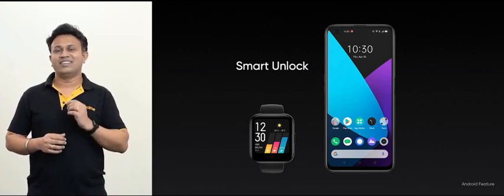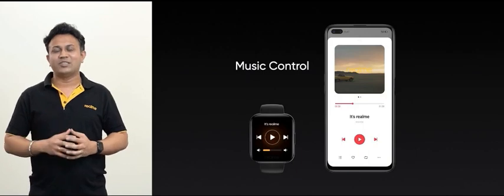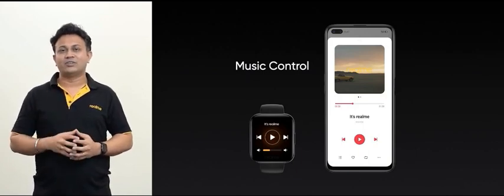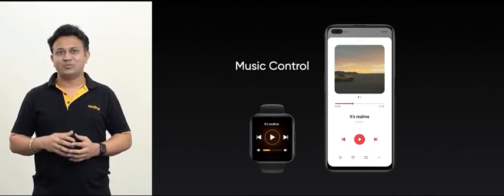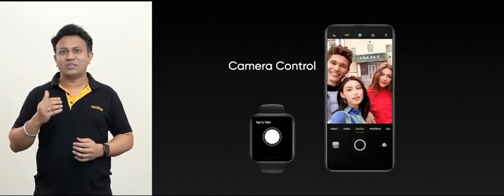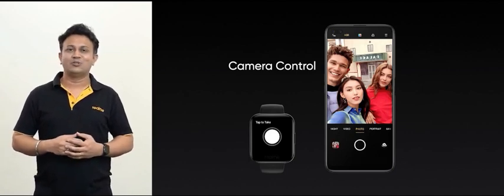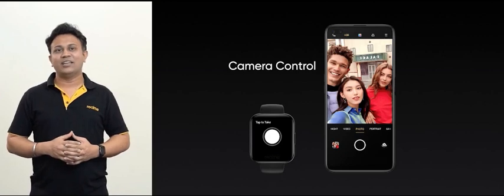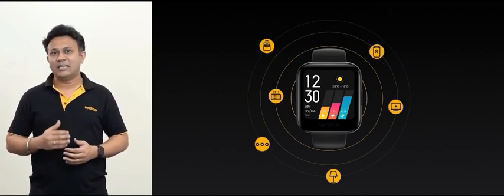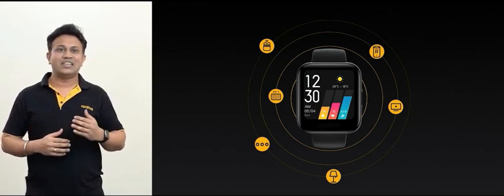Realme watch makes phone unlocking easier for you. For music lovers, Realme watch can remotely control the music player on your phone — for example, you can easily play and pause music while running. And for those special moments when you want to take a group picture, you can simply use your watch as a remote shutter button. As an important part of the Realme AIoT strategy, Realme watch is the central device of the entire system. With OTA updates in future, it will be able to remotely link multiple AIoT devices for easy operation without needing to open a smartphone.